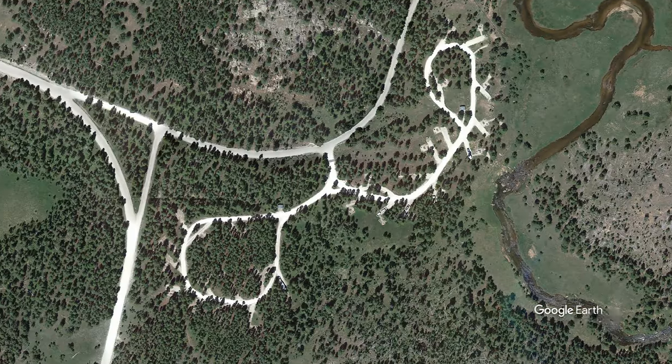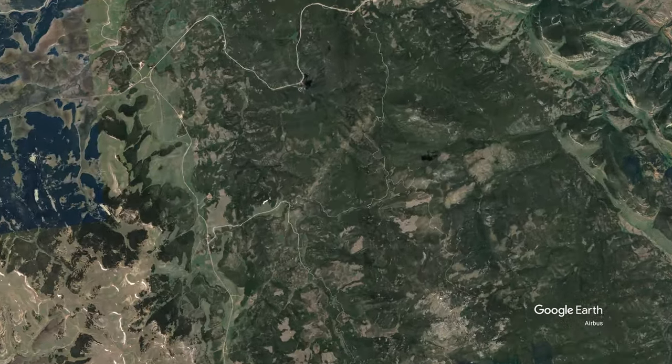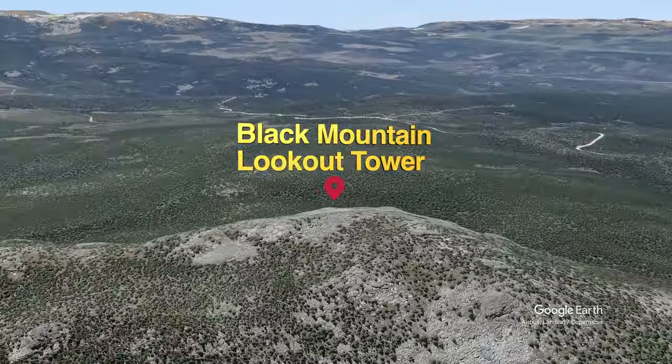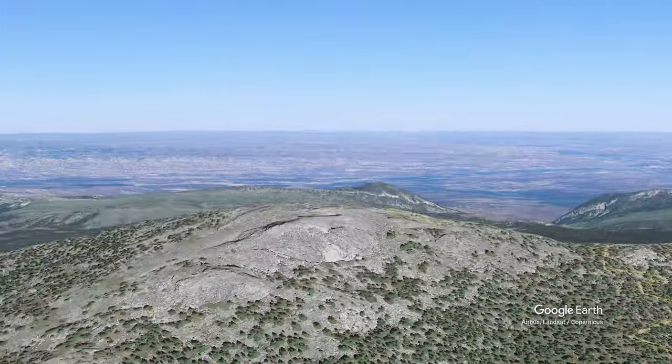We say goodbye to Thai Flume Campground in search of a historic abandoned place. Built in the 1930s and long since deserted, the Black Mountain Fire Lookout Tower is high in Wyoming's Bighorn Mountains.